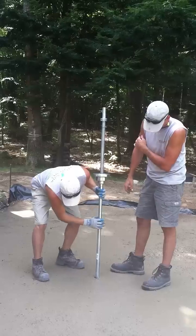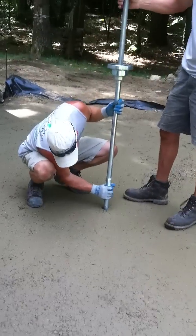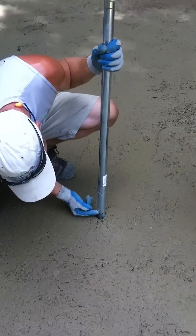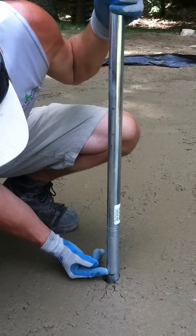What we're doing is testing our compaction rate with that dynamic cone penetrometer, and we know when we reach this mark here, we're at 98% Proctor density.